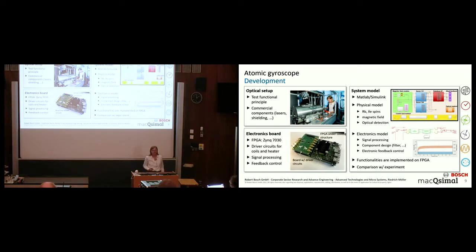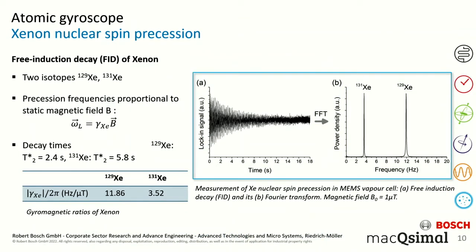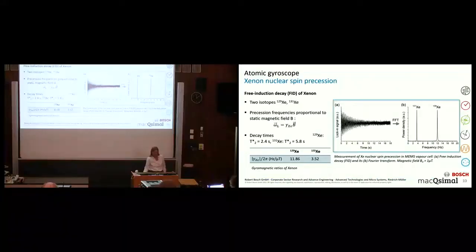Now, how does the signal look? Here we see the xenon nuclear spin precession. At time zero the precession has been initialized, and the xenon spins start to precess, but they are not driven, so the amplitude decays over time. The decay time is between two-and-a-half to six seconds for these MEMS vapor cells. Looking at the Fourier transform, we see two pronounced peaks associated with two different xenon isotopes in our vapor cell — 131 and 129 — which have different gyromagnetic ratios. In this experiment we applied a magnetic field of one microtesla, and multiplied by the gyromagnetic ratio, this gives exactly the measured frequency in our experiment. So this really is the nuclear spin precession that we see.